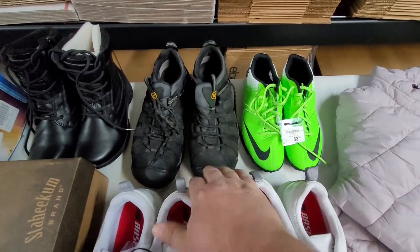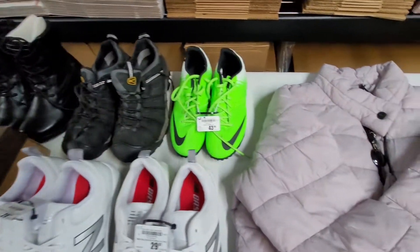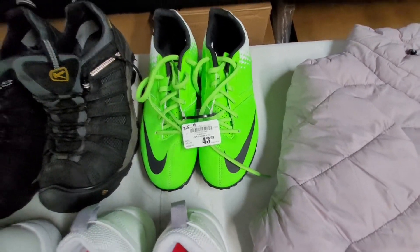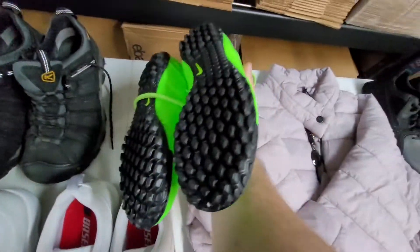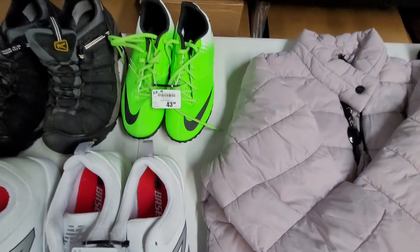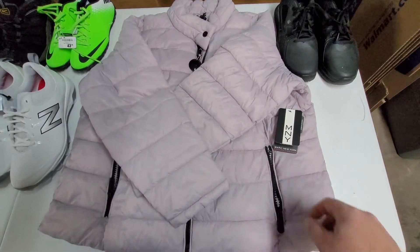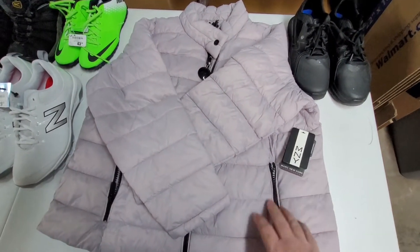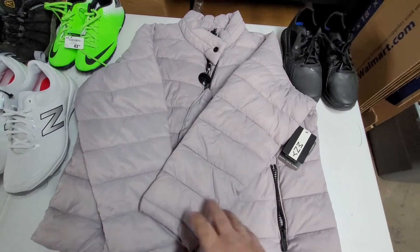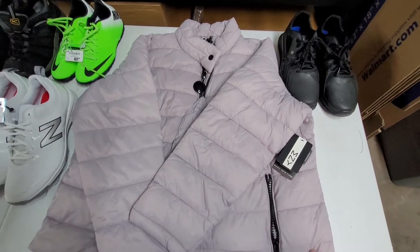I couldn't really find the exact shoe but it's a good brand. Same with these Nikes — I think these are running shoes, brand new — probably getting $35 to $40 for those. This is a Marc New York down jacket, size 2X for women. I saw this exact one sell at auction for $19.99 plus $10 shipping, so I'm thinking I could sell this for $39.99.